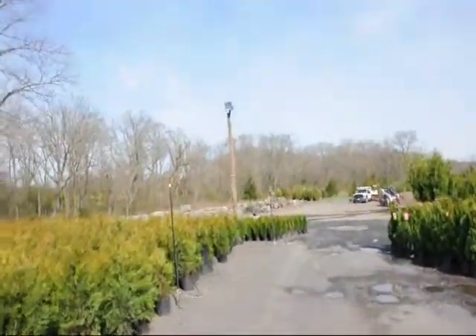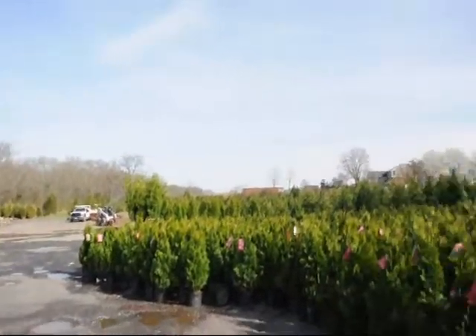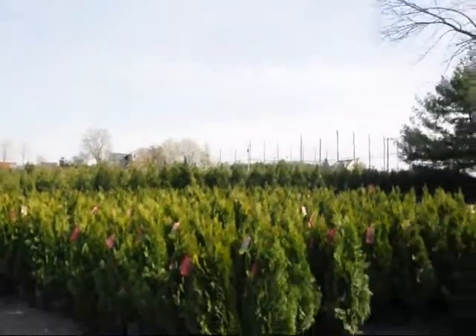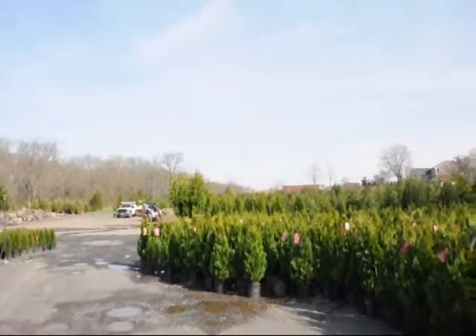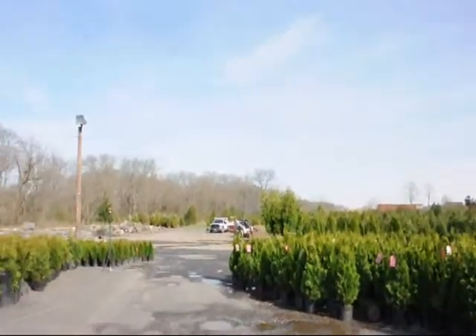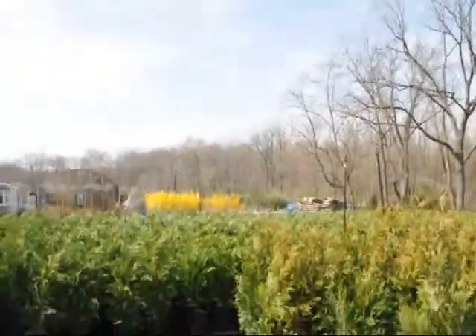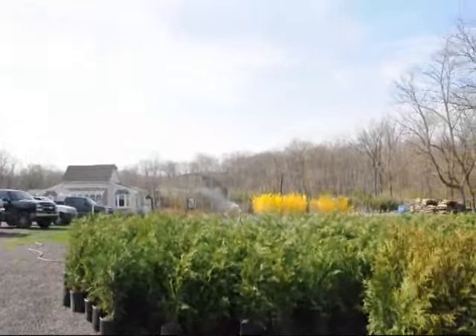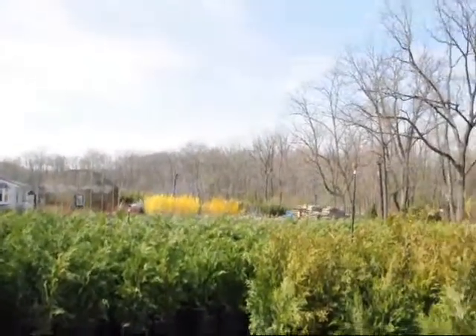In the background out here, you can see we also have stone products. We have larger arborvitaes. We sell all different sizes of trees and shrubs. So whether you want hardwoods, softwoods, evergreens, or deciduous trees, give us a call at 215-651-8329. We're here in Fountainville, PA, Milan, PA, Herkimer, New York, and Cross, Virginia. Thank you very much.